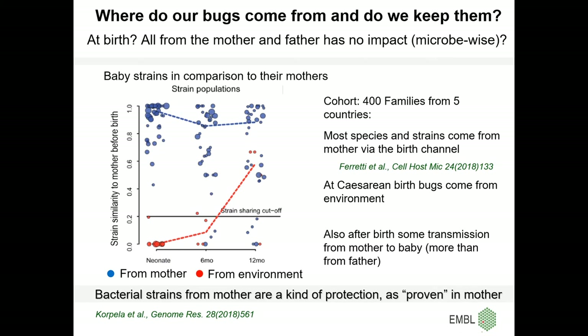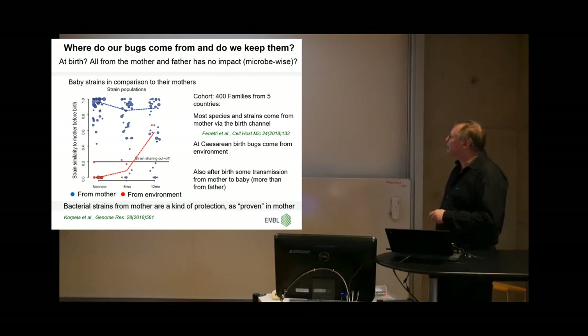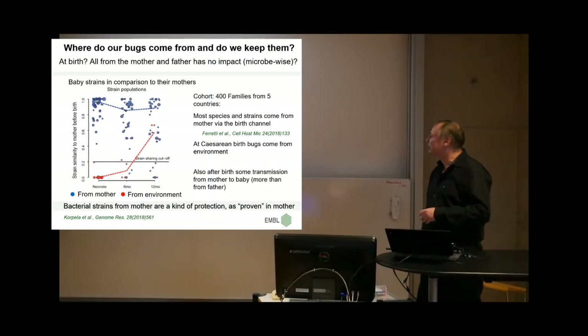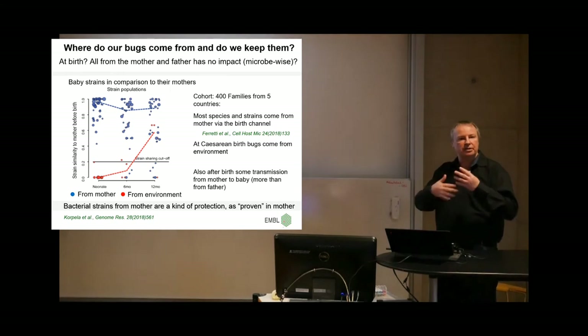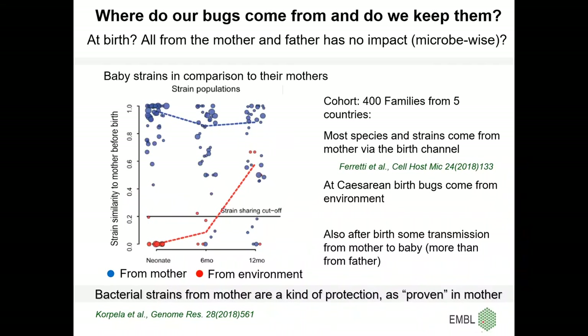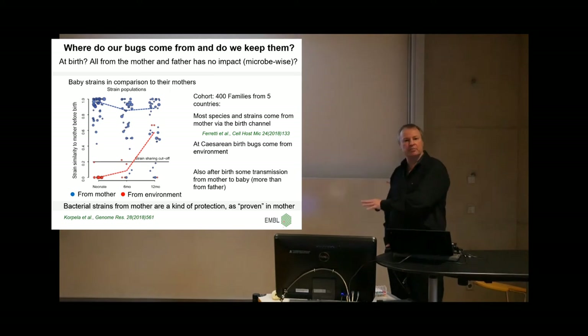We also checked birth mode. Interestingly, with cesarean birth, almost everything is from the environment — nothing from the mother. This implies the birth canal is probably the meeting point. In another study we checked different body sites from the mother to see how they end up in baby stool. A couple of weeks post-birth you still have skin bugs from the mother, but after a couple of months they're all gone. So it's really gut-to-gut transmission at birth — but not everything. We interpret this as a kind of protection: if strains are proven in the mother and she is healthy, that part transfers to the baby.